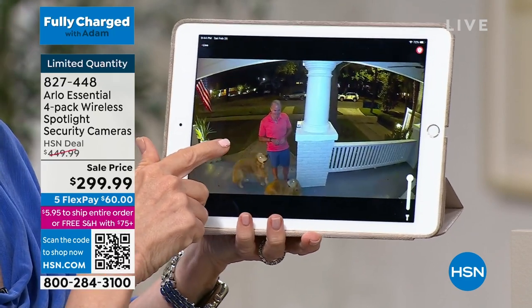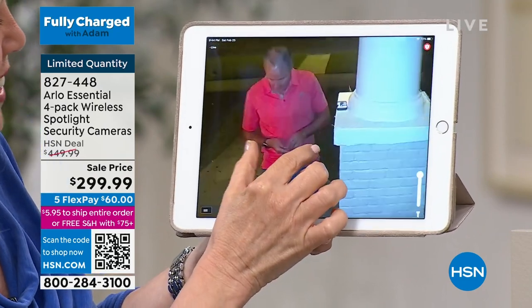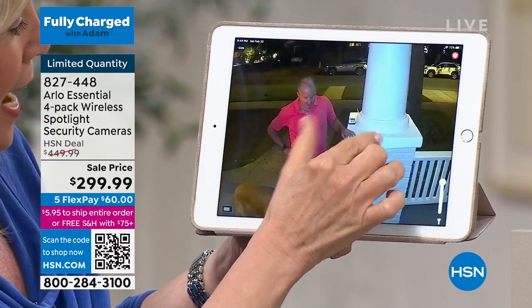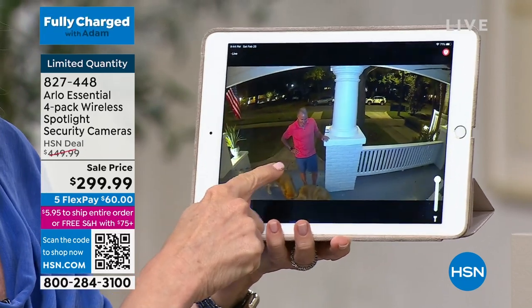So he wears fuchsia — he wears it very well. I'm zooming in — you can see he put his phone up there because he's probably watching us on HSN. There's the dogs — there's our two golden retrievers that he's giving treats to. But this is color night vision. There's a spotlight built in on each camera.